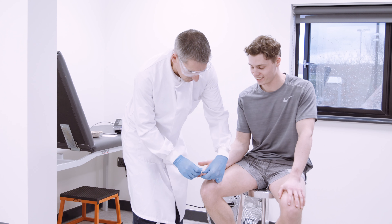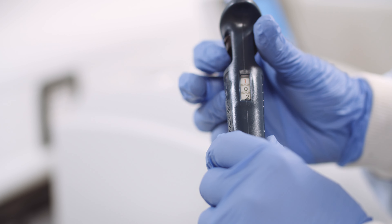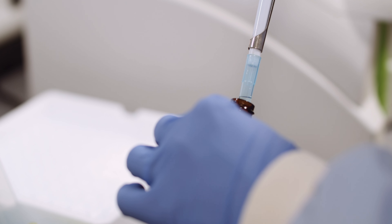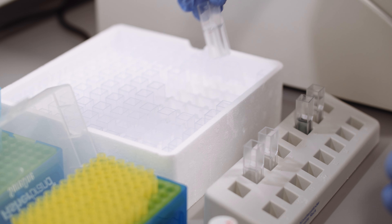This laboratory includes centrifuges, blood analyzers and equipment used to sample venous and capillary blood. For example, blood glucose, lactate and hematocrit levels can all be measured in this room. This laboratory is also used for research projects investigating the immune system and involving the analysis of saliva samples.